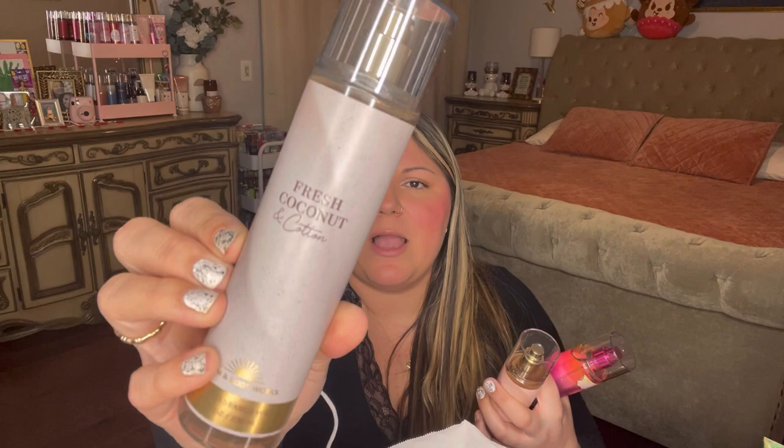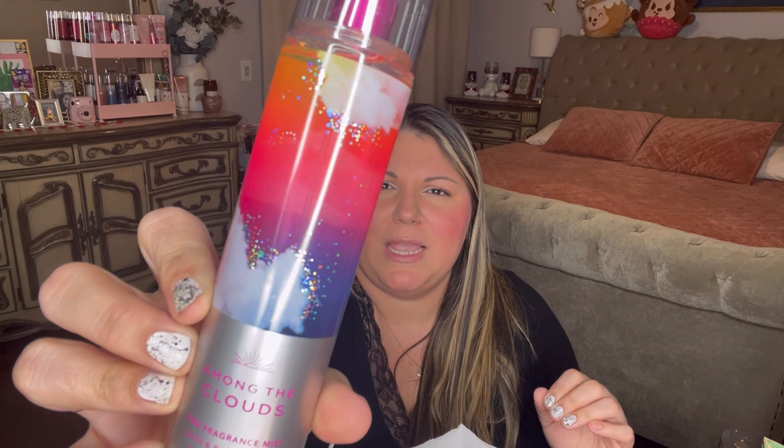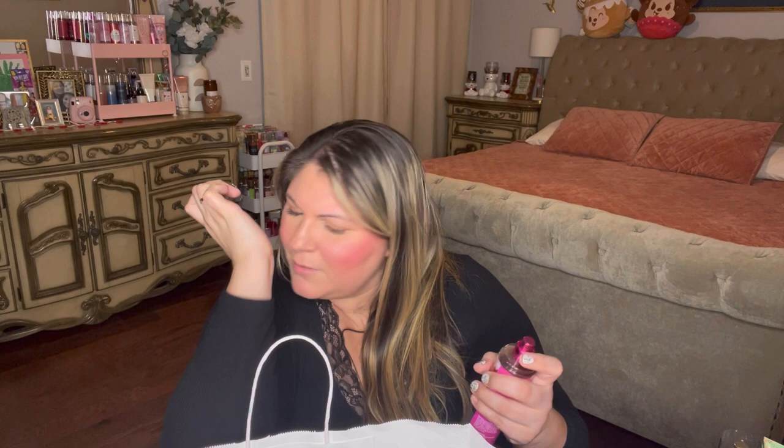I picked up a couple of fine fragrance mists during a sale. I have Fresh Coconut and Cotton as a backup - I love this scent, it's coconut, coastal breeze, and beachside cotton; a very clean coconut scent like fresh clean laundry meets coconut. I also picked up Among the Clouds in the mist - wild berry skies and vanilla clouds - but I'm getting really strong alcohol and it's literally burning my nose. I'm not getting much of a scent at all. I'll try it on tomorrow and see if my opinion changes.